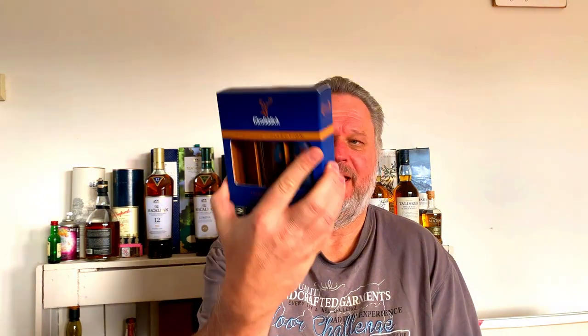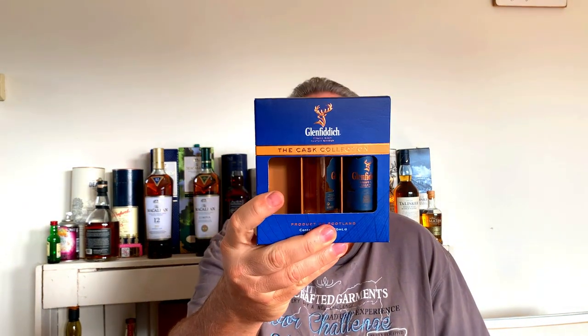Good evening and welcome to the Whiskey Lover Society with Micheer Tief. Tonight we are doing the last in the Glenfiddich travel collection. As a quick reminder, we have done the vintage cask and the reserve cask, and I will put a link so you can go have a look at the previous reviews on those selections. Tonight we are looking at the select cask.